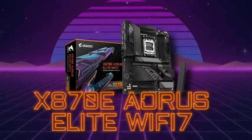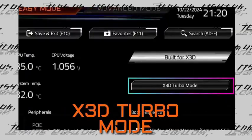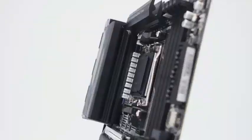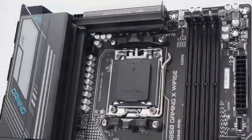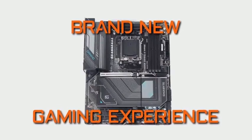Enjoy seamless connectivity with Wi-Fi 7, 2.5G LAN, and high-speed USB 4 ports, keeping you ahead in every task and game. The signature Aorus RGB Fusion lighting lets you customize your setup for a bold, gaming-ready look. The Gigabyte X870 Aorus: power, precision, and performance — built for the elite gamer.